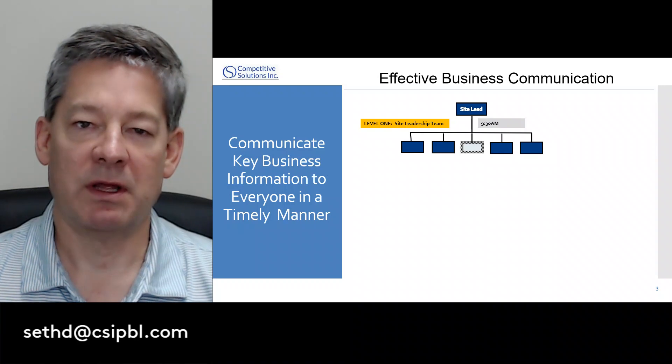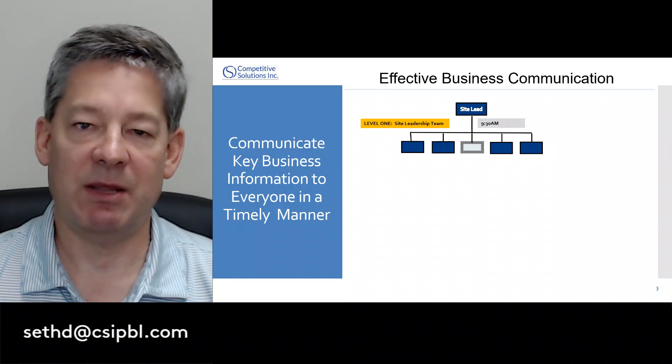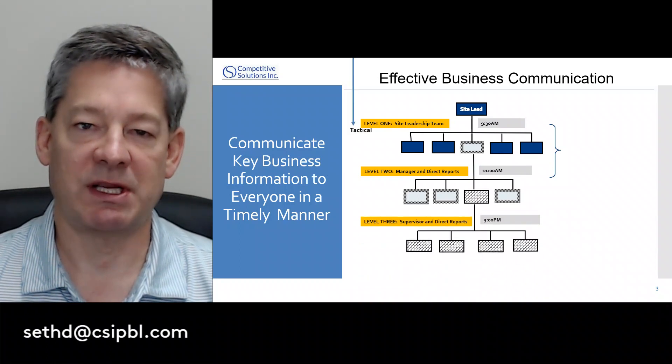Let's talk about how this works. It starts at the top of the leadership team having a standard meeting process where they meet at a certain time every week. During that meeting, they share key business information in what's called a passed-down item. The next level then meets following that, followed by the third and fourth levels of the organization. We go from the strategic to the tactical.